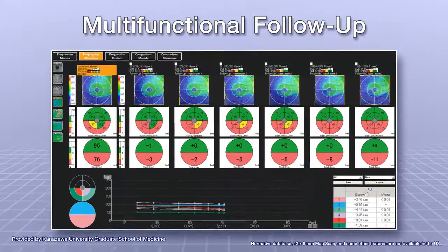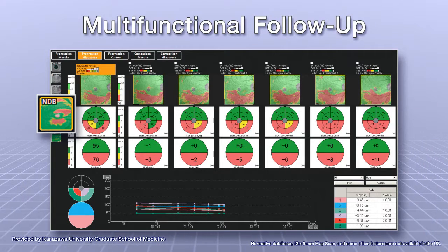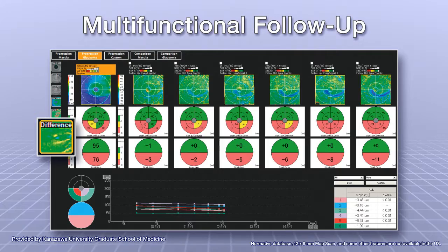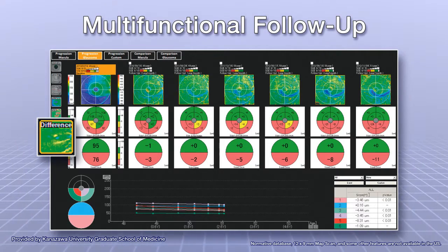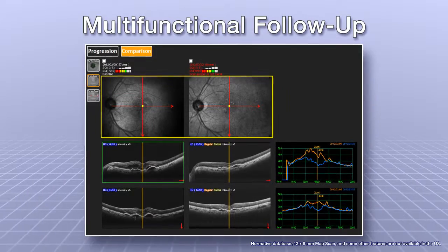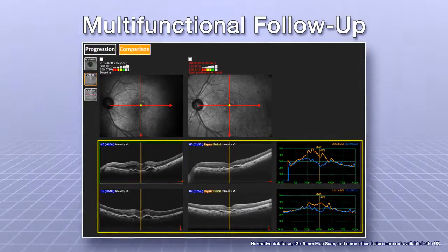The multifunctional follow-up mode allows for analysis of all the data obtained with the OCT, along with detailed observation of chronological changes to retinal thickness and status. Comparison mode displays two user-selected images side-by-side for comparison and analysis of retinal thickness.